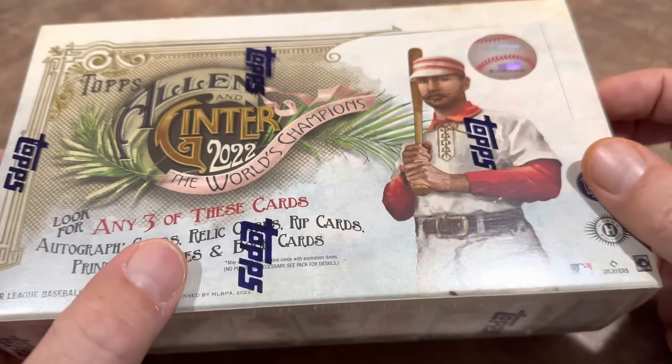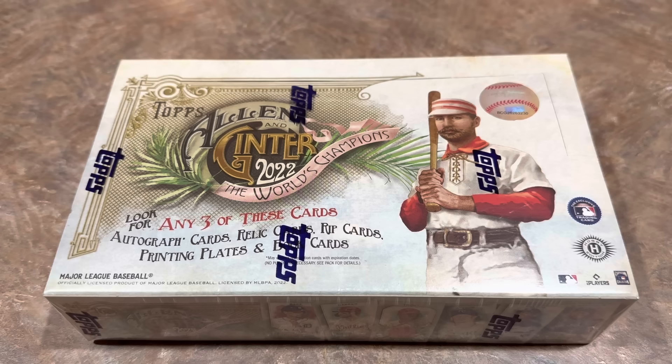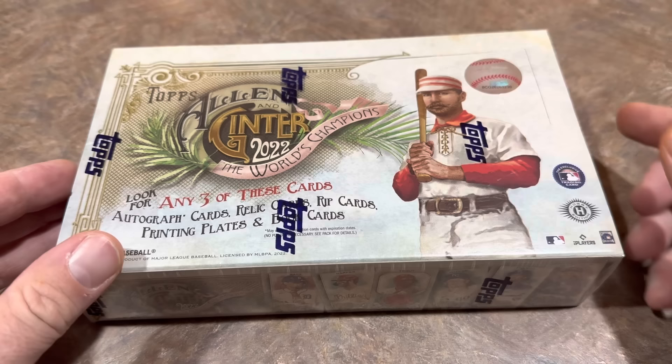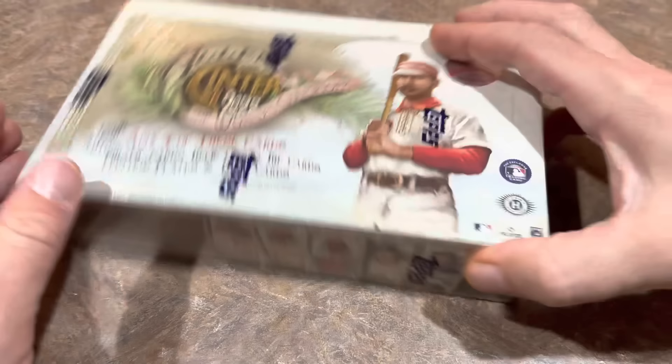Pretty excited for this. The rip cards, if you're not familiar, are a card within a card — you get a thick card and pull a tab to open it and there'll be another card inside. Typically the card inside is not worth that much, but you have a chance of pulling autographs, printing plates, stained glass minis and so on. The box has 24 packs with eight cards per pack. The bottom of the box features the design with Wander Franco and Bobby Witt Jr.